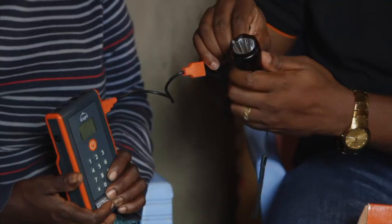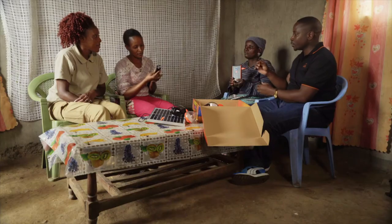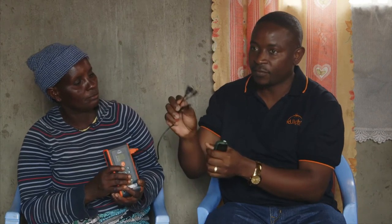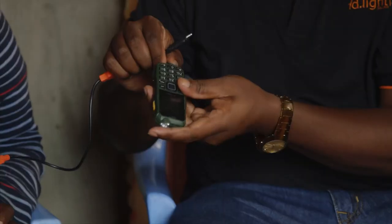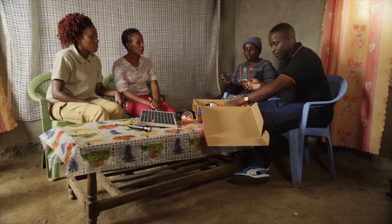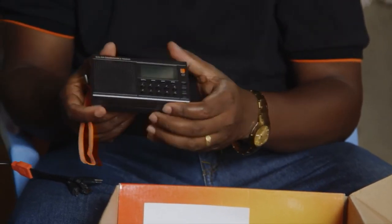You can also charge your phone with the same unit — it has five different pins for charging different phone models, you just choose which fits your phone and plug it in. It also comes with a radio. Purity, what radio have you been using? We use a radio with batteries — two batteries at 45 shillings each, so 90 shillings. But this is a solar-charged radio and you'll never need to buy any battery. Just charge it with the unit for a day and you can use it for two or three days, saving your 90 shillings.